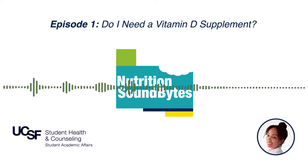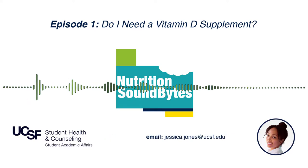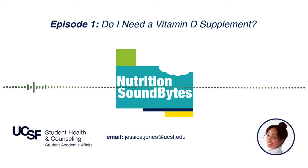A growing body of research suggests that chronic vitamin D deficiency — meaning having low vitamin D for a long period of time — may play a role in the development of some cancers and other chronic diseases. So how much vitamin D do we actually need? The recommended dietary allowance, or RDA, for healthy individuals between ages 19 and 50 is about 600 international units per day, covering most of our student population. For folks over 70, that increases slightly to about 800 international units daily.